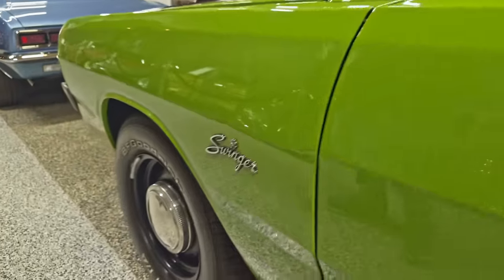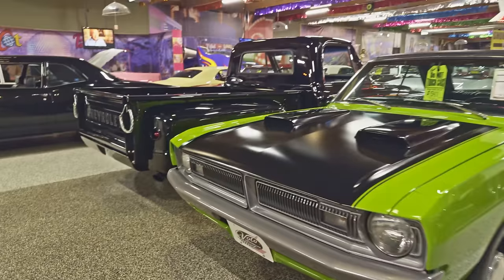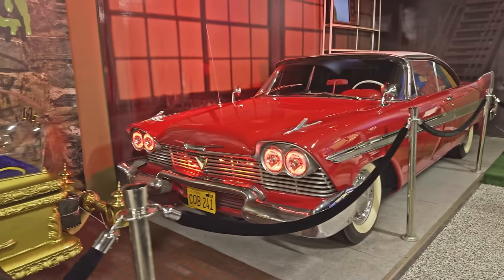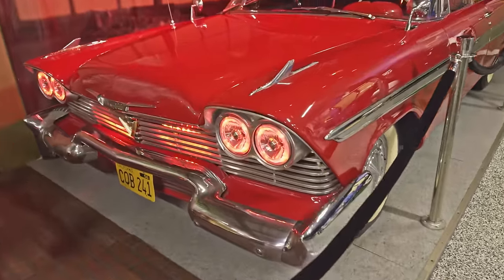Since we're in here talking about Mopars, we can't leave the building without giving a shout-out to Christine — the 1958 Plymouth Fury. She shouldn't get angry if we didn't say hello. All right, now let's go to the next showroom and see what we can find there.